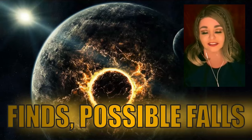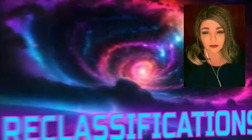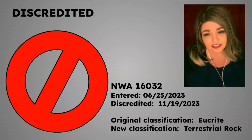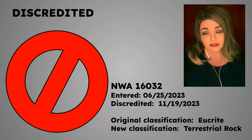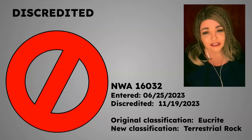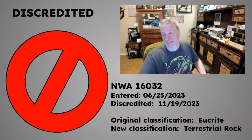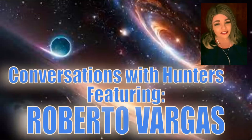There were two reclassifications in this period. One was a discredited meteorite — a rare occurrence. It appears to have been human error caught within the same year: the meteorite was originally classified as a eucrite but is now classified as a terrestrial rock. Someone joked they'd want a piece of it now.